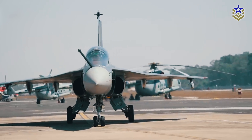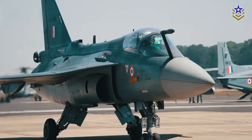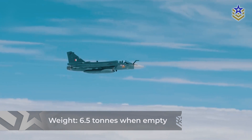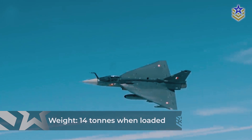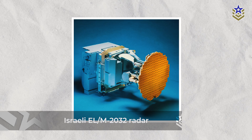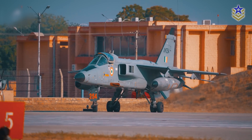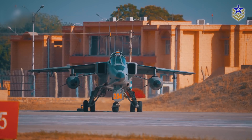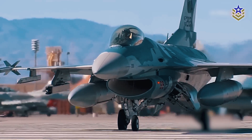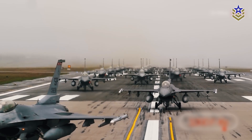The LCA Tejas features a lightweight airframe composed of composites, allowing for increased fuel and ordnance capacity. Weighing only 6.5 tons when empty and over 14 tons when loaded, it maintains a favorable thrust-to-weight ratio. Equipped with the Israeli ELM-2032 radar, it offers comprehensive target tracking capabilities with a detection range of up to 150 kilometers for airborne targets. Its digital fly-by-wire system, tested on an F-16, enhances pilot control and safety.